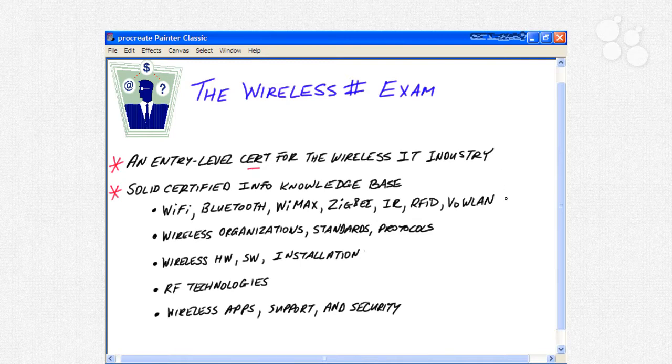We'll be looking at Wi-Fi technologies like Wi-Fi, Bluetooth, WiMAX, ZigBee, infrared technology, radio frequency ID or RFID technology, and voice over wireless LAN. We'll also look at wireless organizations and the standards and protocols those organizations generate, wireless hardware solutions, wireless software solutions, installing wireless solutions, radio frequency technologies, wireless applications, wireless support, and of course security.